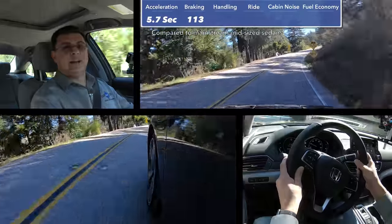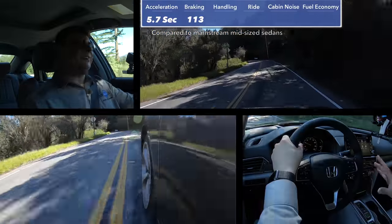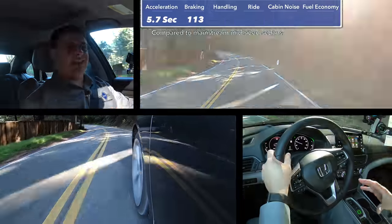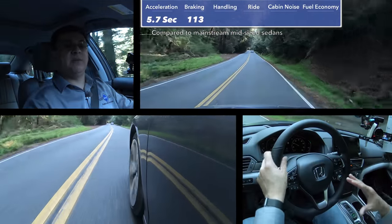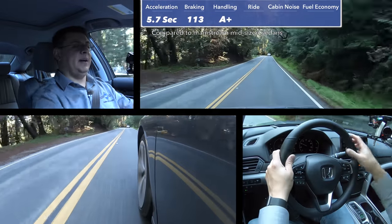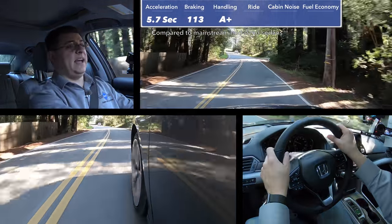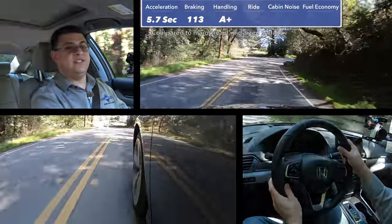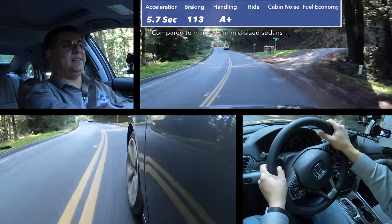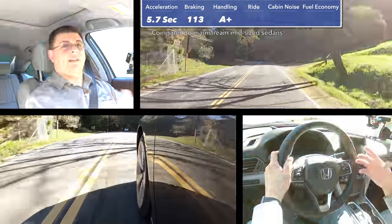In our braking tests, we stopped from 60 mph to zero in 113 feet, ever so slightly shorter than the Toyota Camry — likely due to similar tires and the Accord being about 200 pounds lighter. When it comes to handling, I'm going to give this model an A-plus. The Accord handles extremely well, just a slight hair better than the Camry. The brand new 2018 Camry is a very competent vehicle, but in previous generations there was a large difference in handling ability between the two — that's not the case anymore. This Accord has improved a little, but the current Camry has moved forward massively.